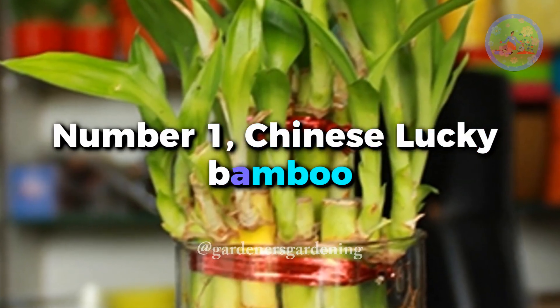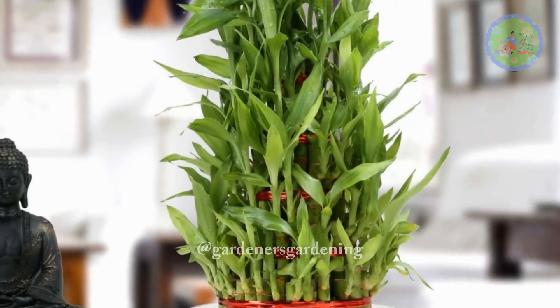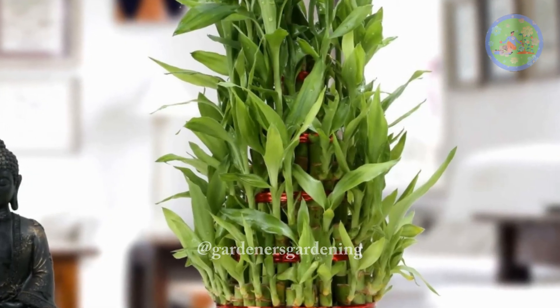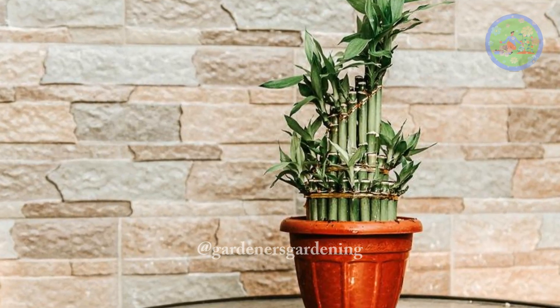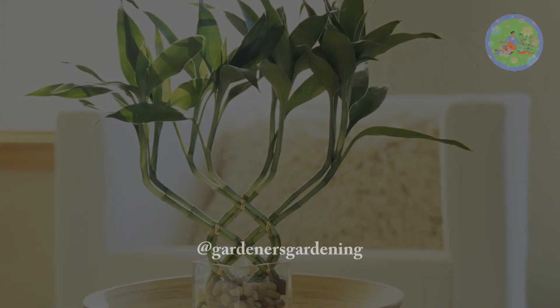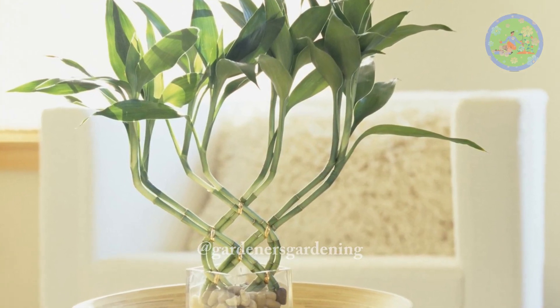Number 1: Chinese Lucky Bamboo. They are suitable for zen-like minimalist interiors. According to Feng Shui, this plant attracts auspicious energy, depending on the number of stalks grouped together. This low-light plant can grow without sun. Change its water every 2 to 3 days.